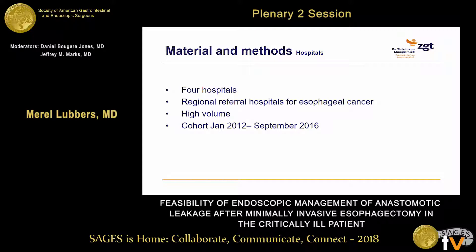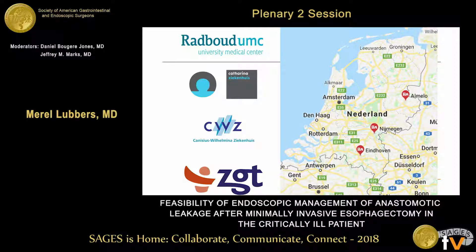In order to investigate this, four hospitals gathered information about their esophagectomies. These are regional referral hospitals for patients with esophageal cancer in the Netherlands, and they are all high volume, meaning they all perform over 40 esophagectomies every year. All patients included in the study were treated between January 2012 and September 2016, from three different cities in the eastern part of the Netherlands.